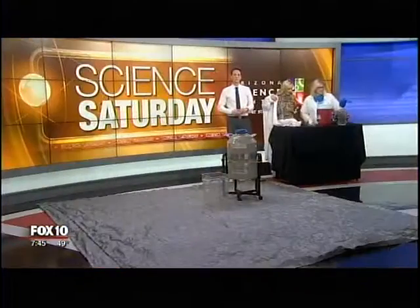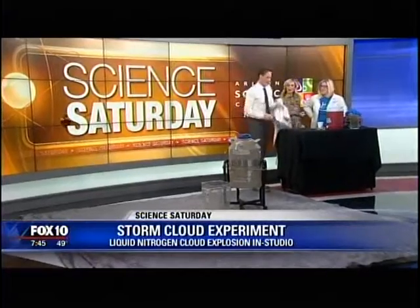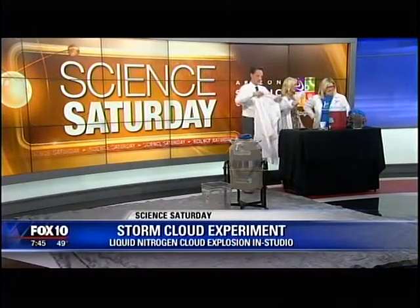Perfect for this next science experiment. We're talking about a nitrogen cloud explosion. This is for you, Ty. We've got to get you up in the equipment. Okay, let's go.